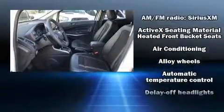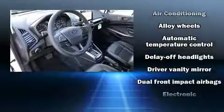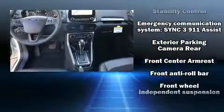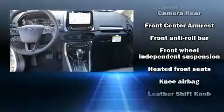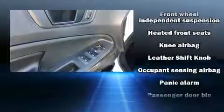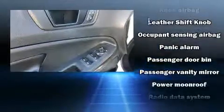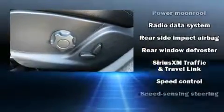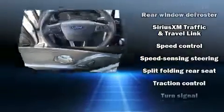Ford ensures the safety and security of its passengers with equipment such as dual front impact airbags with occupant sensing airbag, front and rear side impact airbags, traction control, brake assist, a panic alarm, an emergency communication system, and four-wheel disc brakes with ABS.